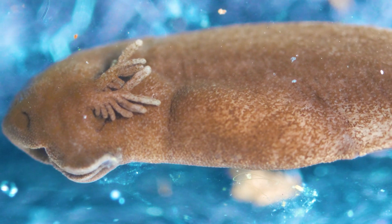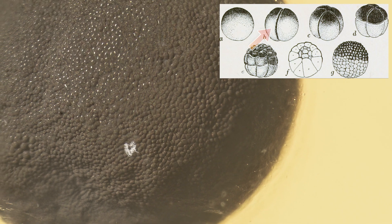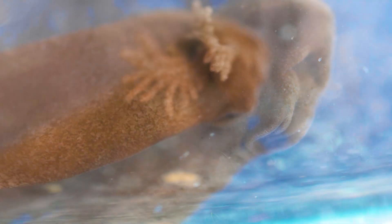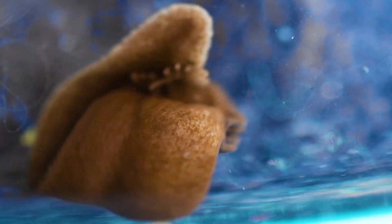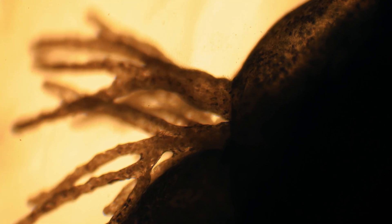Morty has transformed from a single cell into an alien-like creature — a whale in the microcosmos, a nightmare that is about to rule my fish tank. He breathes through outer gills while exploring his new environment. When you take a closer look, you can see the blood cells rushing through Morty's veins. After just a few days, a single cell has transformed into this complex creature that is about to become a frog.